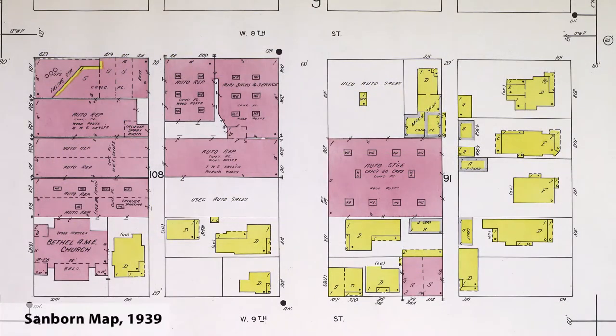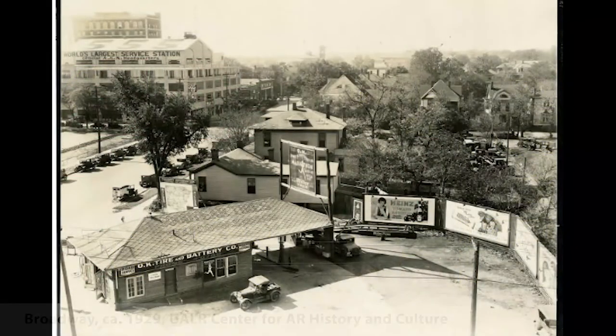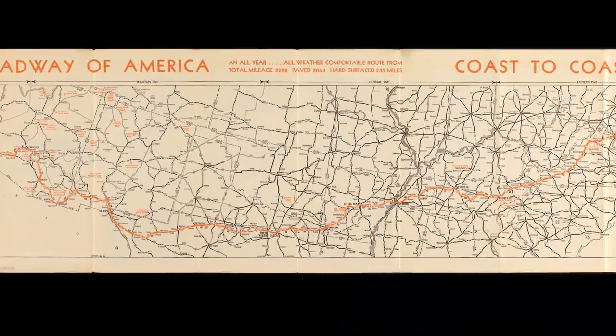By 1939, the surrounding blocks had transformed to a predominantly commercial area with an emphasis on automotive-related businesses. Various commercial storefronts, automotive service and storage facilities, gas stations, used car lots, and large open lots had replaced the single-family residences of the previous decades. This echoed the automotive-focused transformation of the nearby Broadway Street, a part of the Bankhead Highway that crossed over the Arkansas River across the new Broadway Bridge, which was completed in 1923.